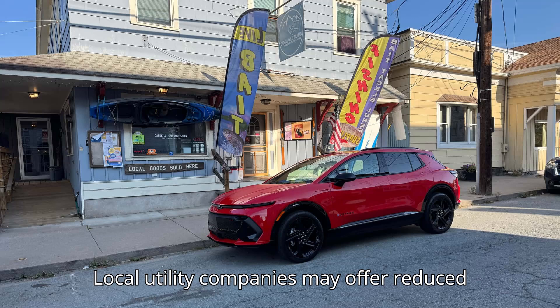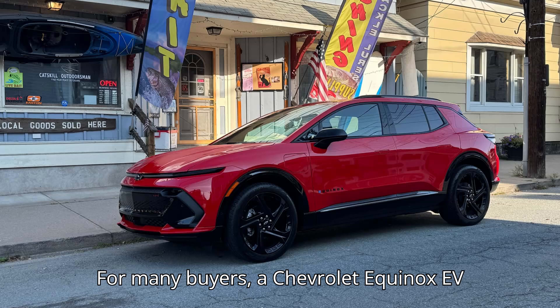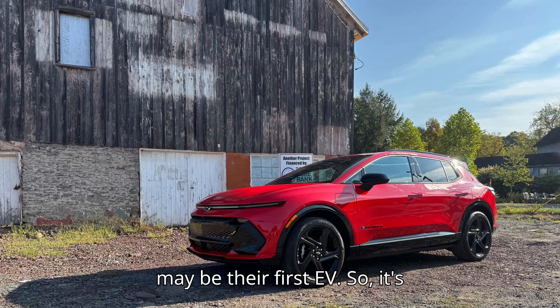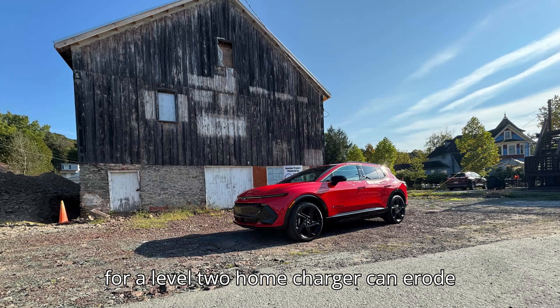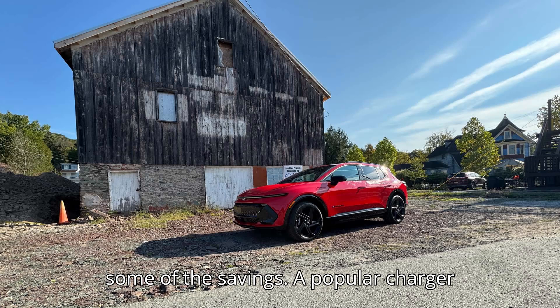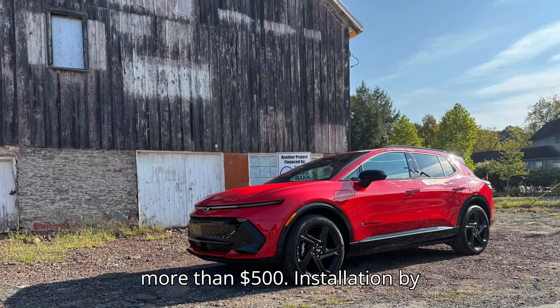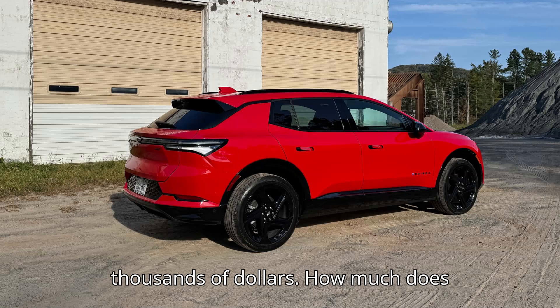Local utility companies may offer reduced metered rates for off-peak EV charging. For many buyers, a Chevrolet Equinox EV may be their first EV, so it's worth noting that the installation costs for a Level 2 home charger can erode some of the savings. A popular charger like the ChargePoint Home Flex can cost more than $500, and installation by a professional electrician can cost thousands of dollars.